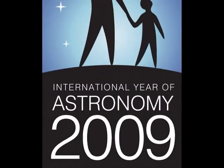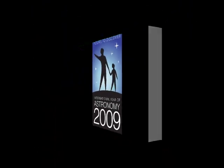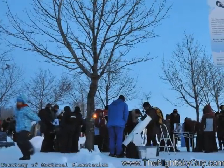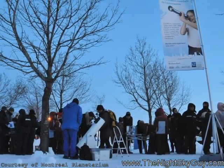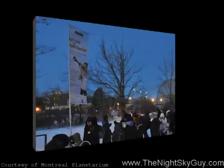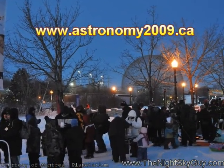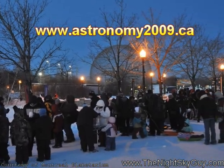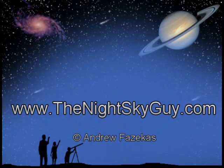Don't know where to hunt down a comet? Don't have a telescope to see Saturn's rings? Then here's your chance to get a guided tour with experts. International Year of Astronomy means that there are amateur astronomers putting on tons of stargazing parties right across the country. To find out what's happening in your neck of the woods, log on to www.astronomy2009.ca. For more stargazing tips, check out my website, thenightskyguide.com.